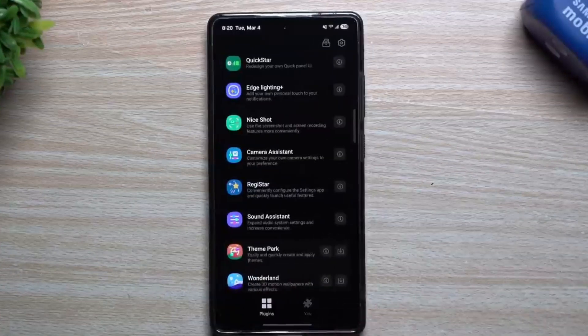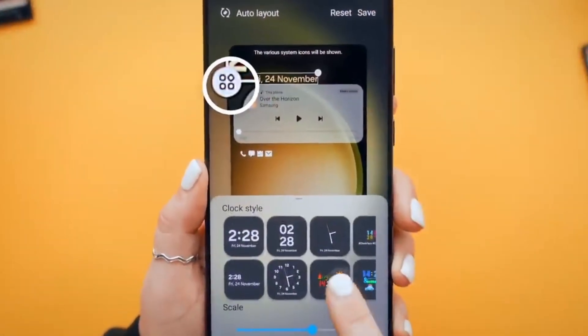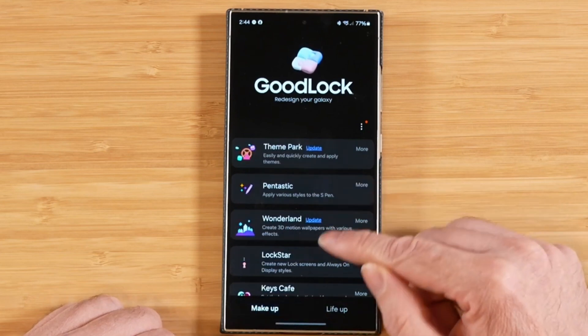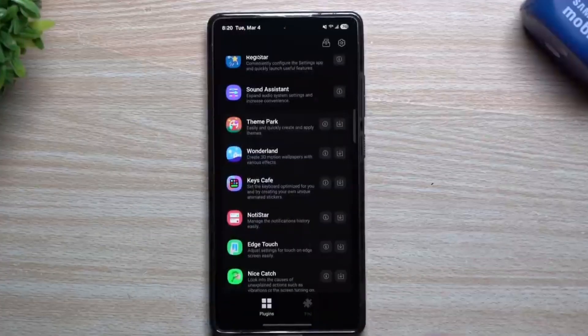It's a bit of good news that we all needed right now, given how uncertain the situation seems to be regarding the availability of One UI 7. Good Lock is a powerful tool that lets you customize your Galaxy phone to a great extent, and it opens up new possibilities through various modules that you can install individually, depending on which facets of One UI you want to personalize.